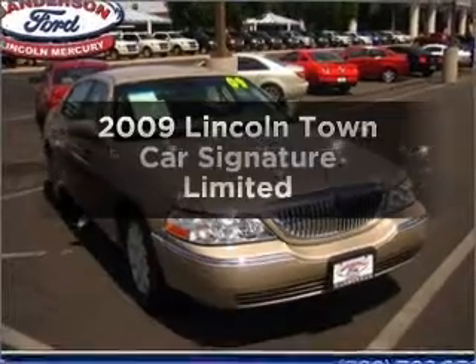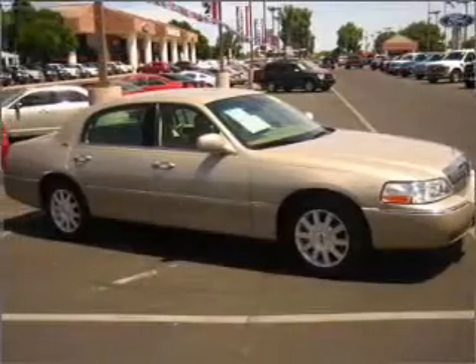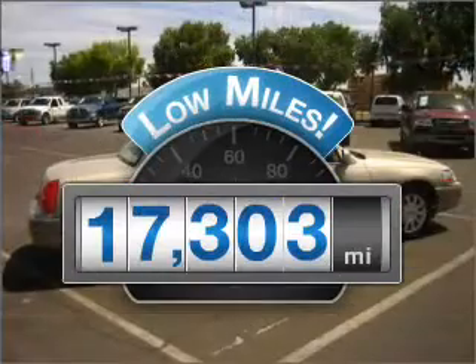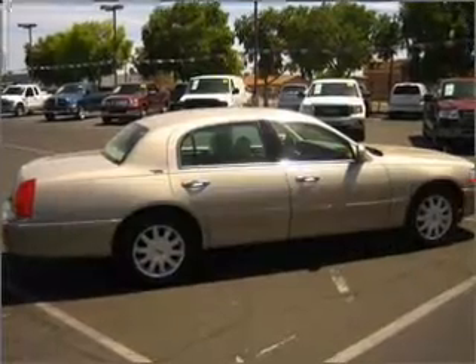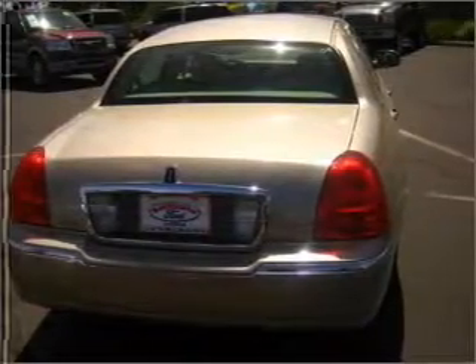Get noticed in this 2009 Lincoln Town Car. Find everything you want in a ride under one roof with this vehicle. Get more for your money with this vehicle that features low mileage and dependability. With a powerful 8-cylinder engine that responds smoothly to its automatic transmission.